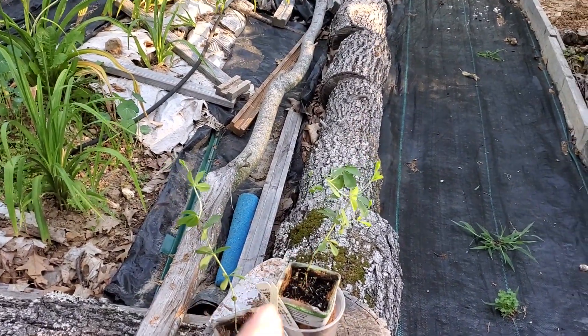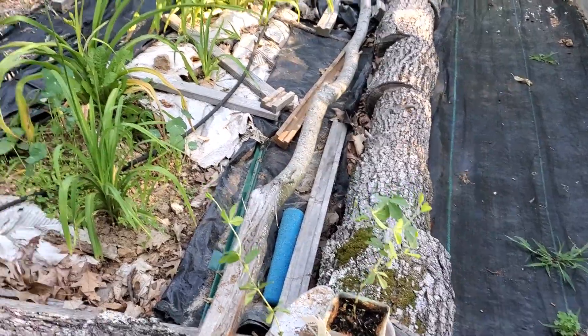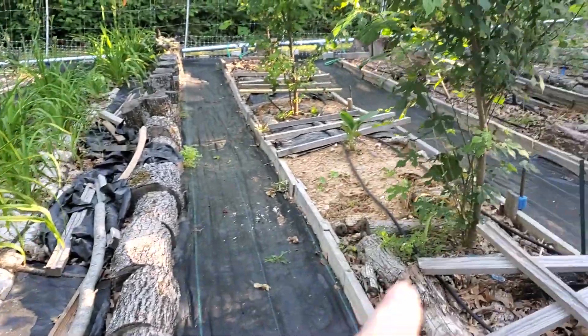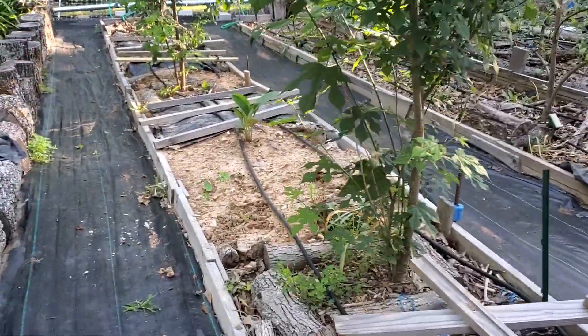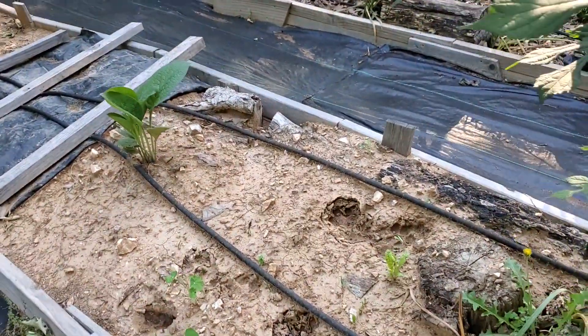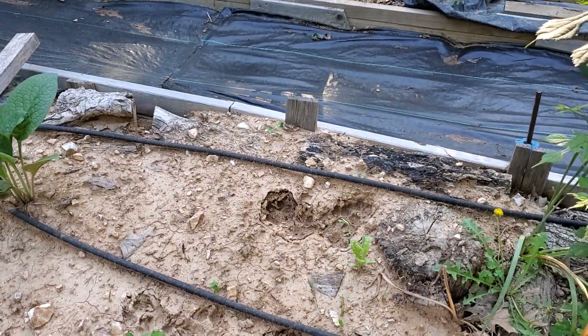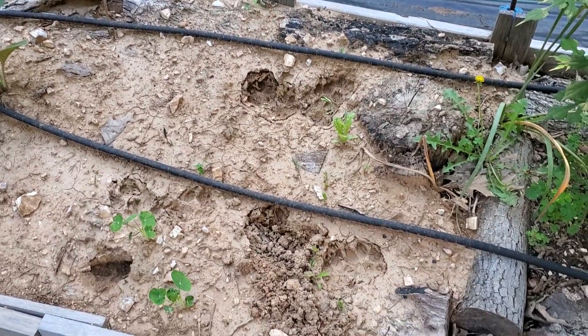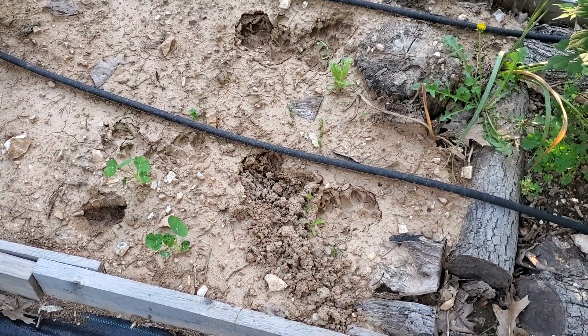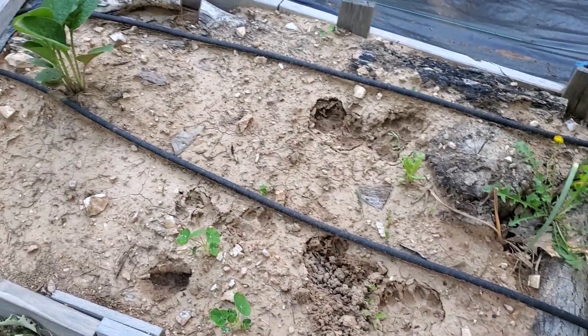Aren't they cute? They get planted today. I'm going to go ahead and water the peppers and some of the places where I have seedlings. It's an awfully big paw print. I don't remember Tosha being in here, but it's possible — anything's possible.